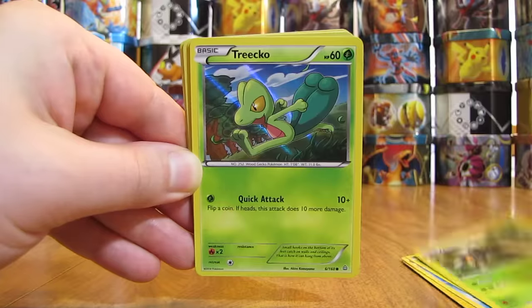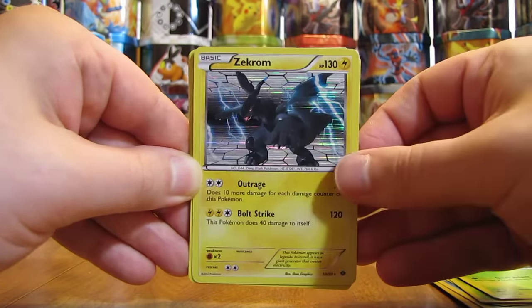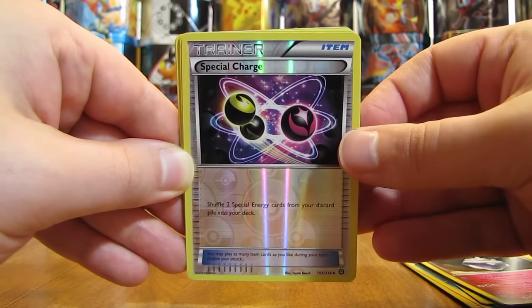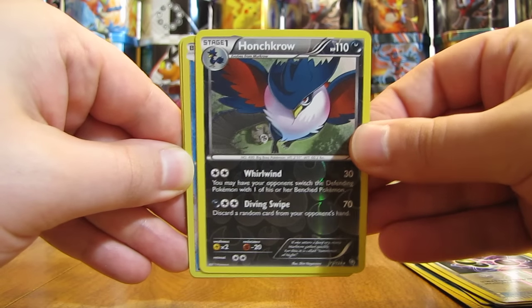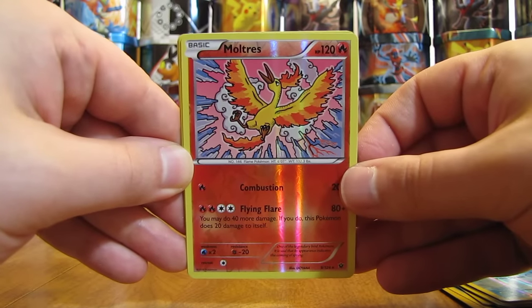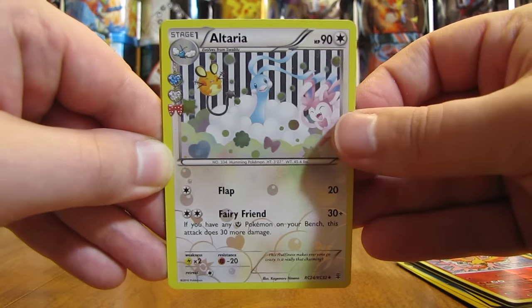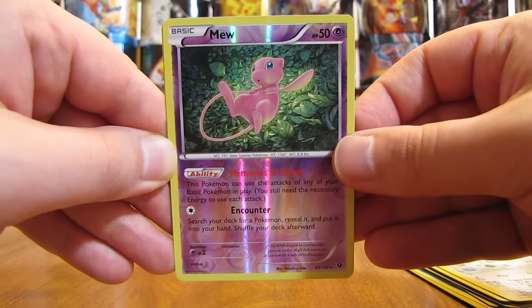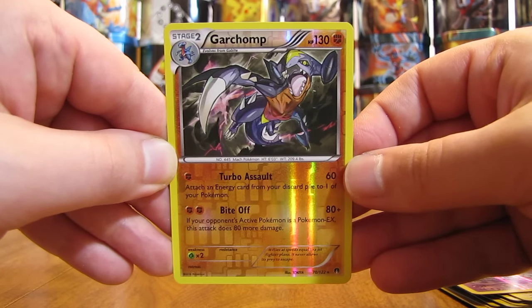There is a Trico — this is a special Holofoil card. Zekrom Holo from the Next Destinies set. Carbink. Special Charge — that is a Reverse Holo Trainer. Honchkrow, Rare Reverse Holo. Shellos. I've always liked this Moltres, especially in Reverse Holo form — pretty good looking card right here. Then there is an Altaria. Mew — another card I really like, normally a Holo card. And then the final card in the first stack is a Garchomp Rare Reverse Holo.